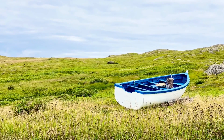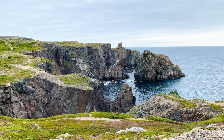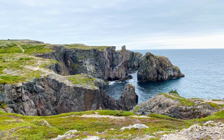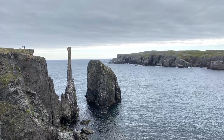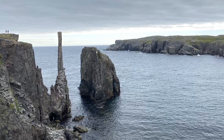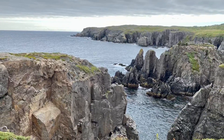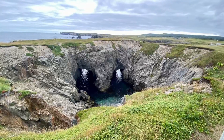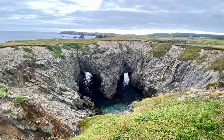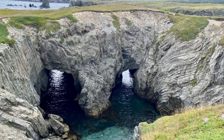Near Bonavista, we took a hike out to this area called Pillars Cove and had really neat rock formations. From there, we headed over to this other feature that they called the Dungeons. You'll see the arches here in a second — there they are.